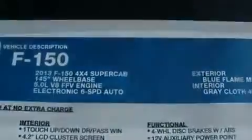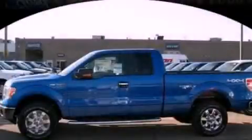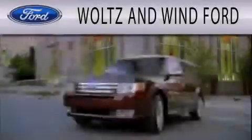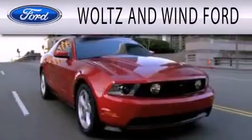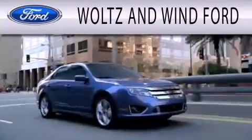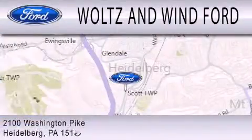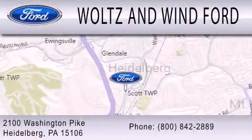Contact us today and schedule your opportunity to see this automobile in person. Waltz and Wynn Ford is dedicated to doing everything possible to ensure that the experience you have selecting your next vehicle is as pleasant as possible. We are located at 2100 Washington Pike in Heidelberg.